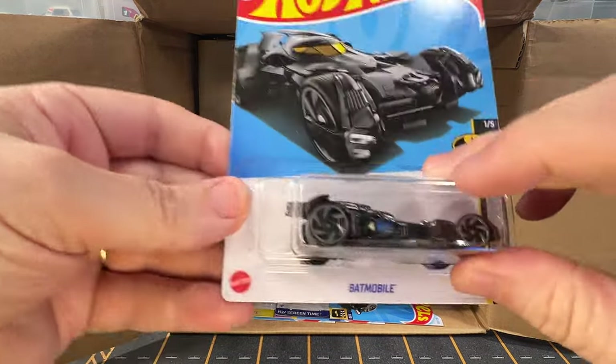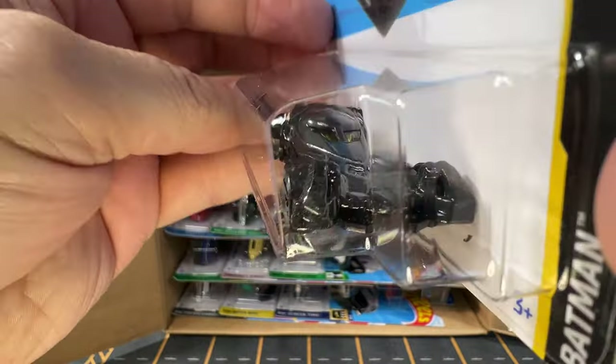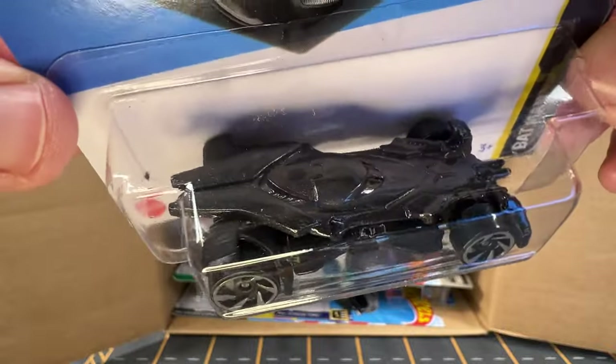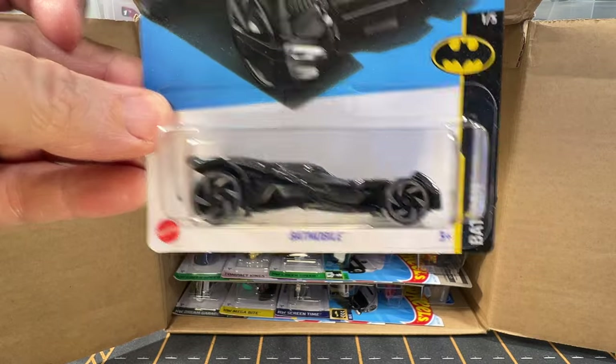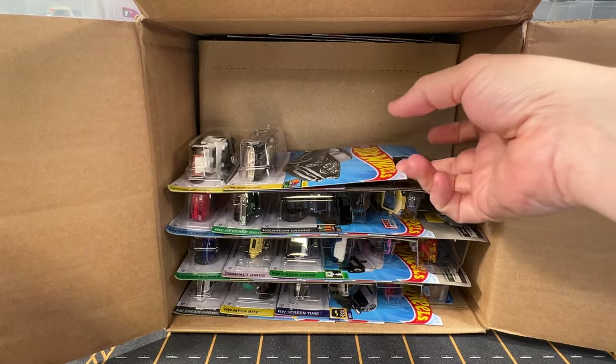And now we have got a Batmobile. If you've never opened a factory sealed case, what you'll typically find is several Batmobiles — there'll usually be more Batmobiles than there are any other duplicate cars. There's usually a ton of them.